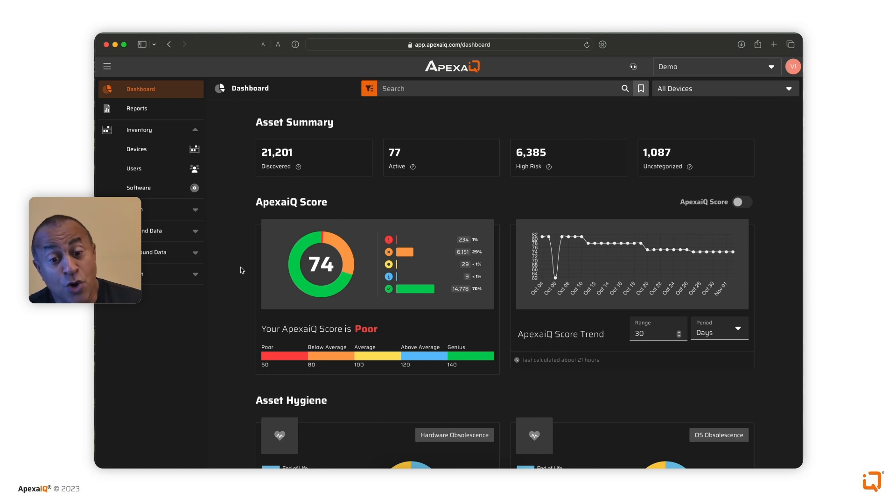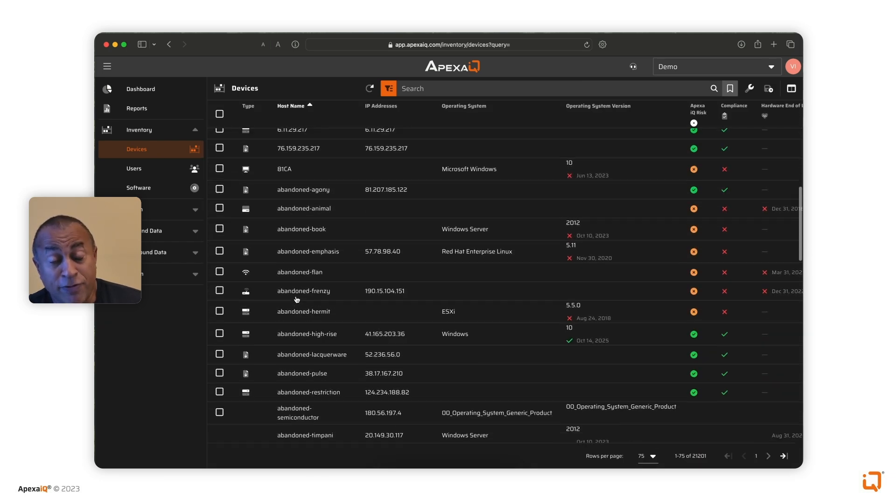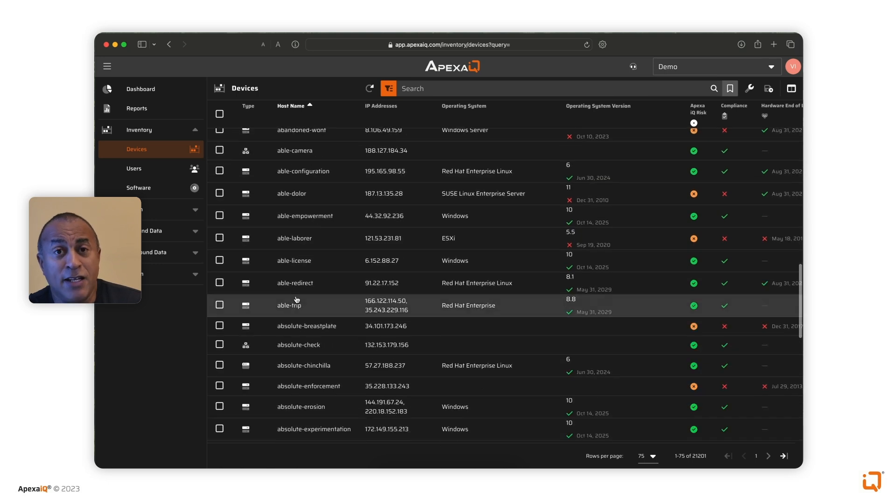I will now click on show my inventory of devices. You can see it is performing pretty well — similar or better performance to what we had on PostgreSQL. Thank you.